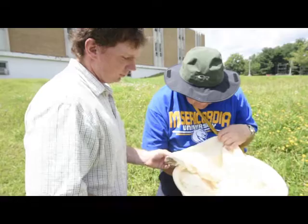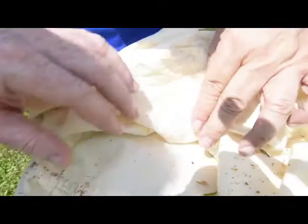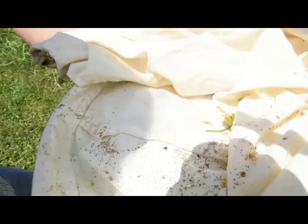You can tell it's a jumping spider because the first two pairs of legs are out in front — you can see there. I can't tell the sex because it's a fairly small Phidippus, a small Salticid, but you can see the first two pairs of legs are nice and large.